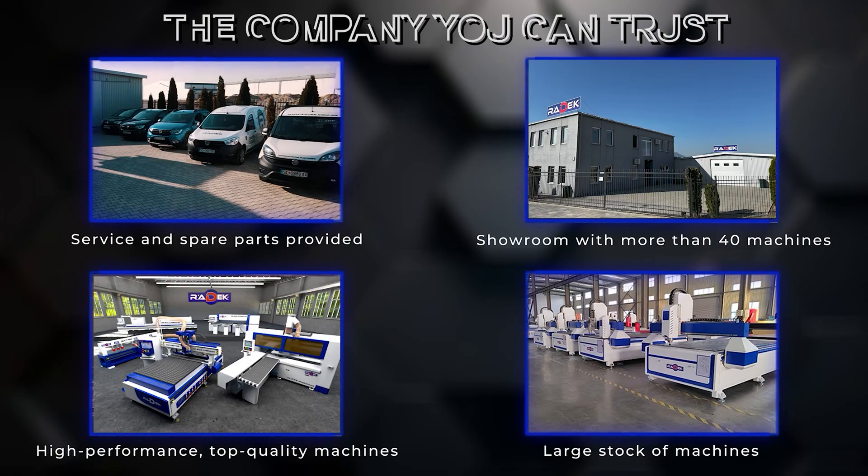Service and spare parts provided. Showroom with more than 40 machines — high-performance, top-quality machines with a large stock available.